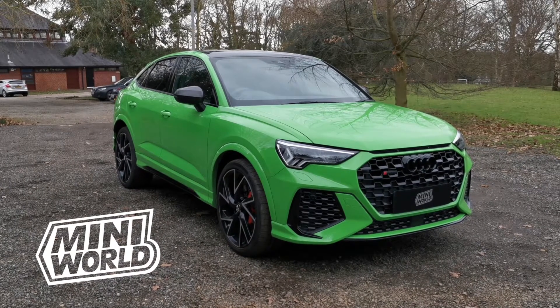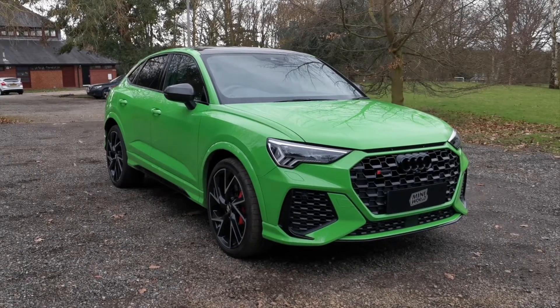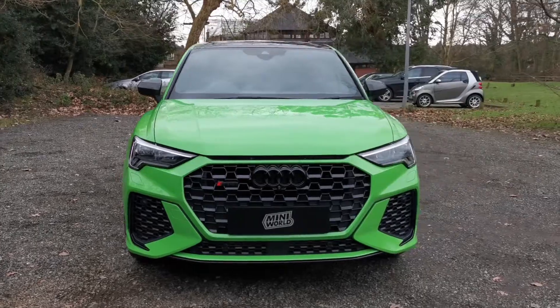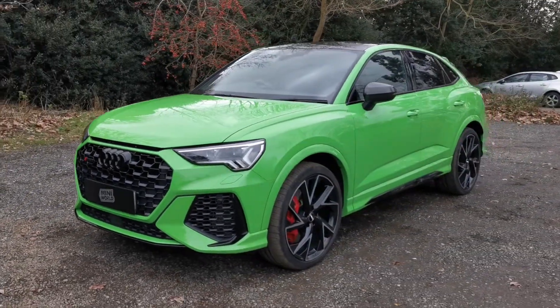Here we are with our 2020 Kyle Army Green Audi Exclusive Paint Finish RS Q3. I'm just going to do a quick walk around video and highlight some of the spec as well as the condition.